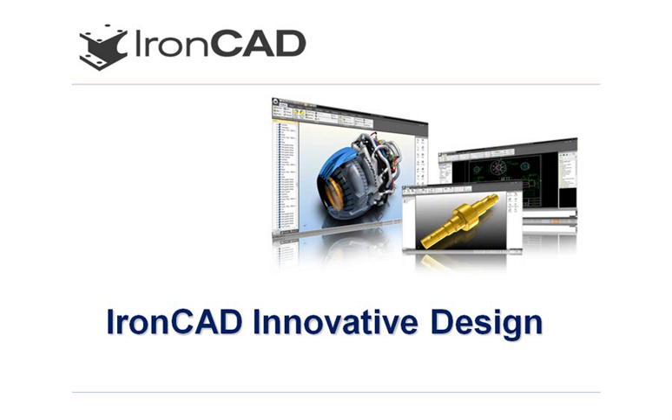IronCAD is regarded as one of the most innovative companies in the CAD industry by many customers and industry analysts. During this presentation, you will see an introduction of IronCAD and its unique design technology that allows it to deliver unprecedented productivity.